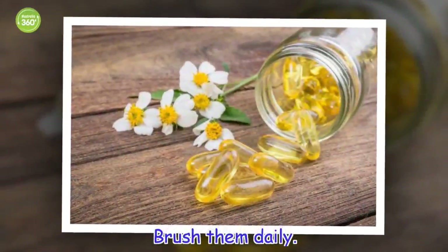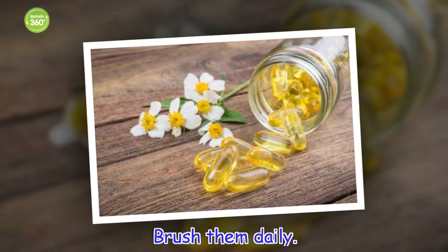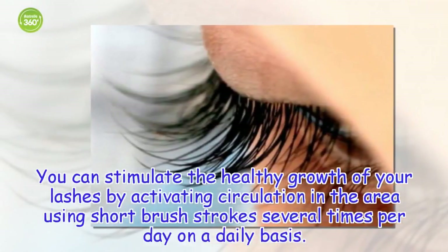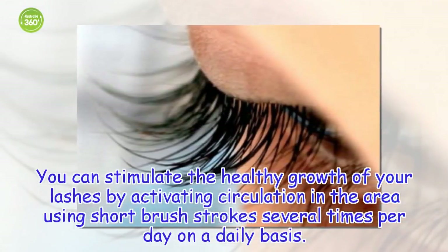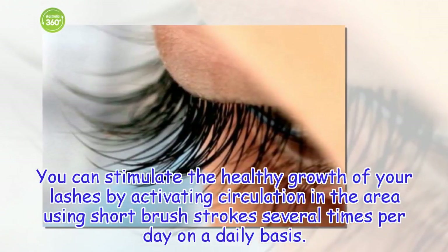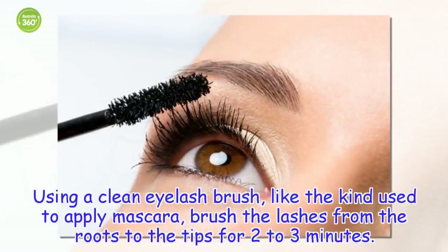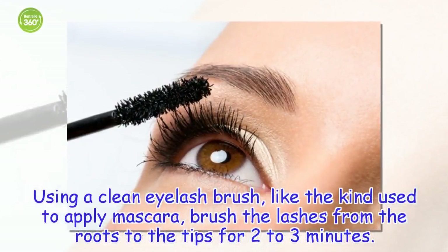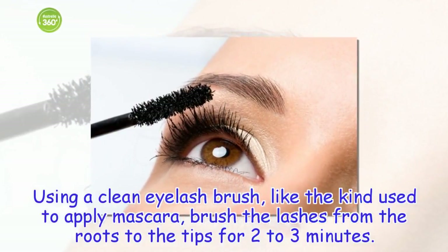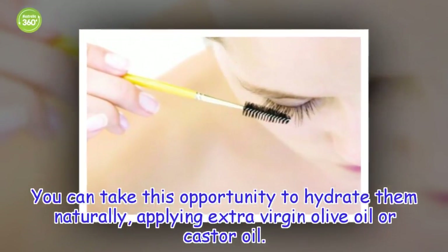Brush them daily. You can stimulate the healthy growth of your lashes by activating circulation in the area using short brush strokes several times per day. Using a clean eyelash brush, like the kind used to apply mascara, brush the lashes from the roots to the tips for two to three minutes. You can take this opportunity to hydrate them naturally, applying extra virgin olive oil or castor oil.